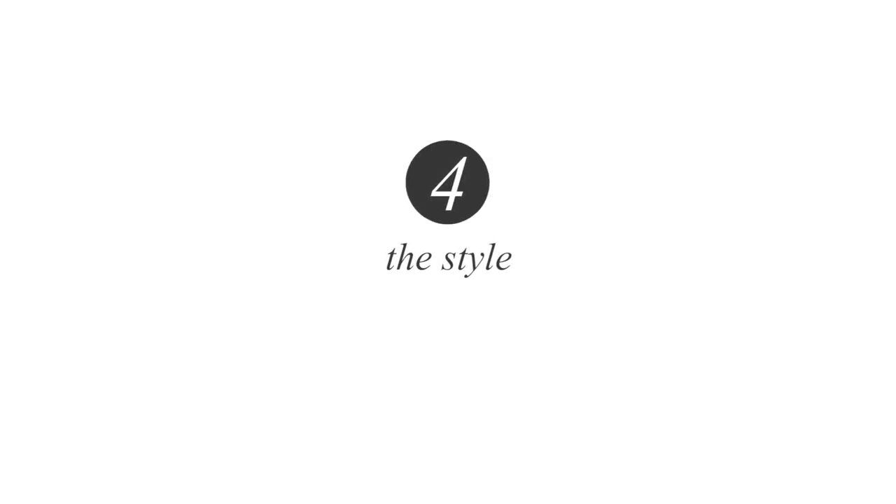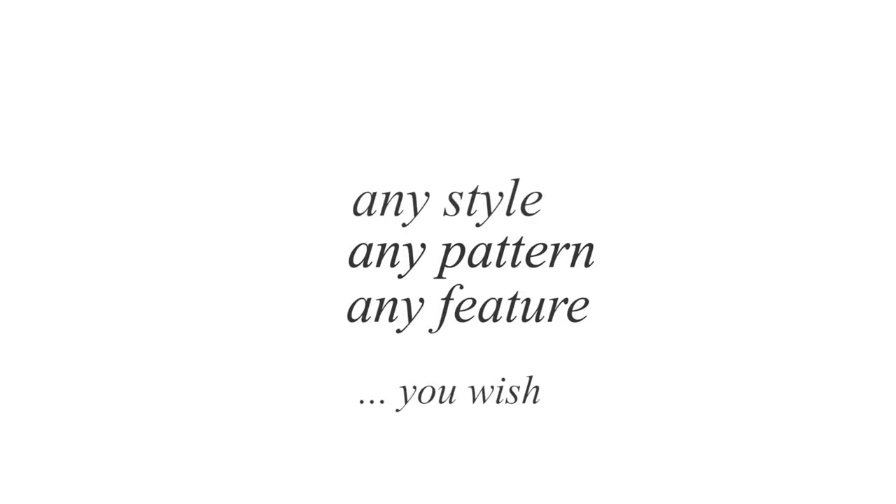Number four: the style. It is your suit and to make it truly bespoke, you should be able to ask for any style, any pattern and any feature you wish, no matter how extraordinary it might seem to other people.